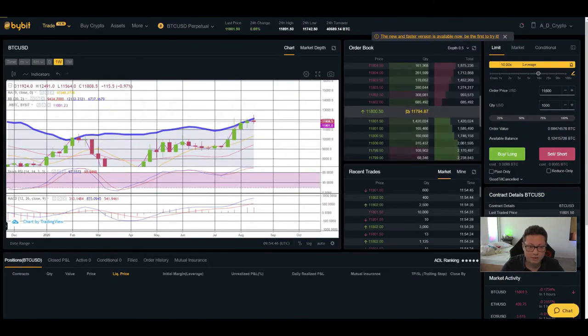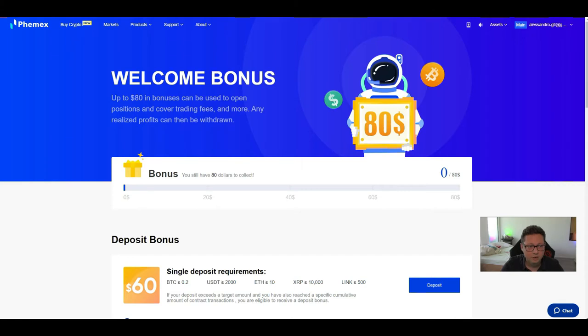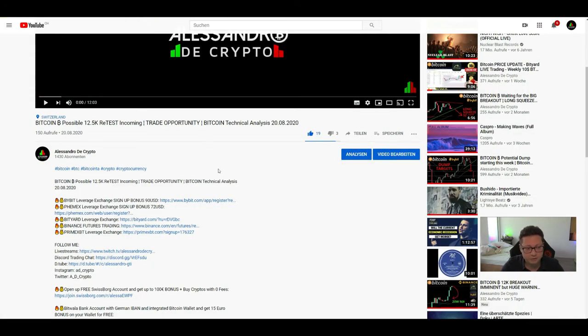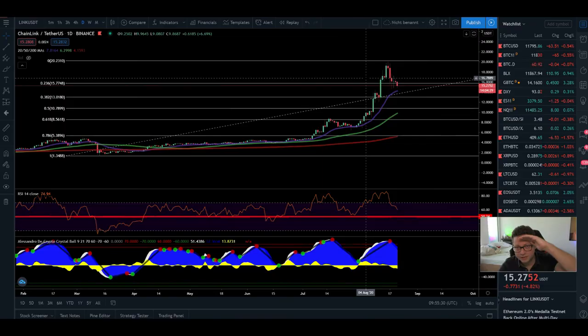That wraps it up. Don't forget — if you want to trade Bitcoin and other assets with up to 100x leverage, you can do that on the exchanges linked below in the video description. For example, on Bybit you can get a $90 bonus, on Phemex up to $80, and on BTART $258 in Tether as a bonus if you fulfill all the requirements. Use the links below to support the channel. Feel free to join our free Discord trading chat — everyone is welcome. Thank you very much for watching, and see you in the next one!